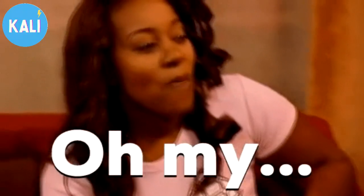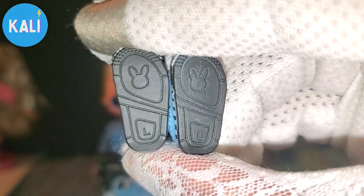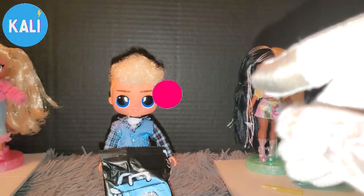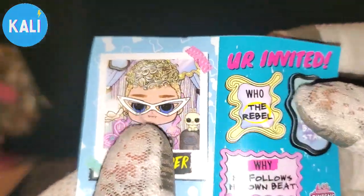Oh my goodness — are both of my shoes really left? They did not give me two left shoes. His hair is messed up and now he comes with two left shoes. I don't know if I should call corporate because now I'm getting upset.